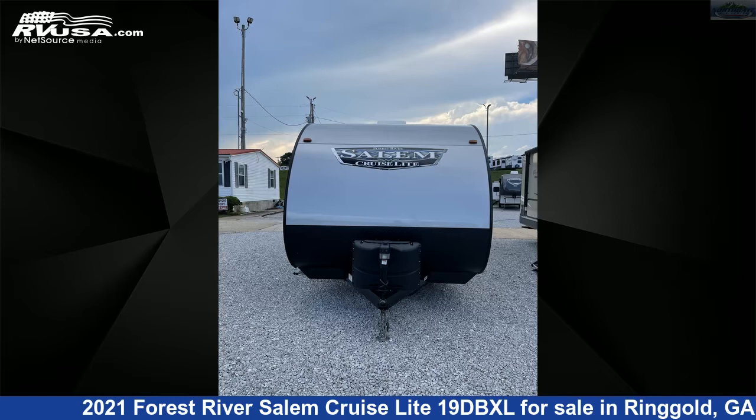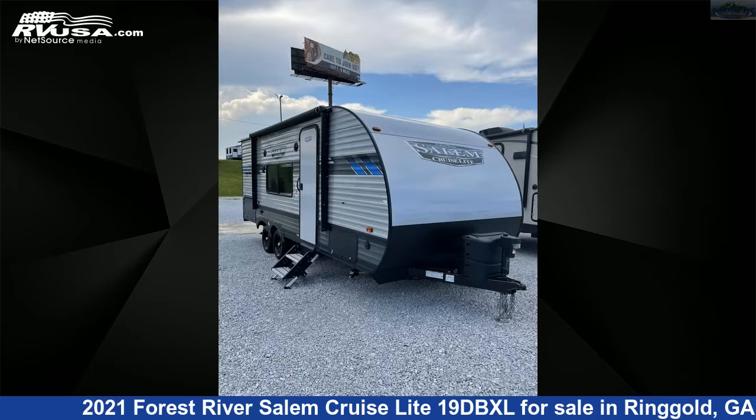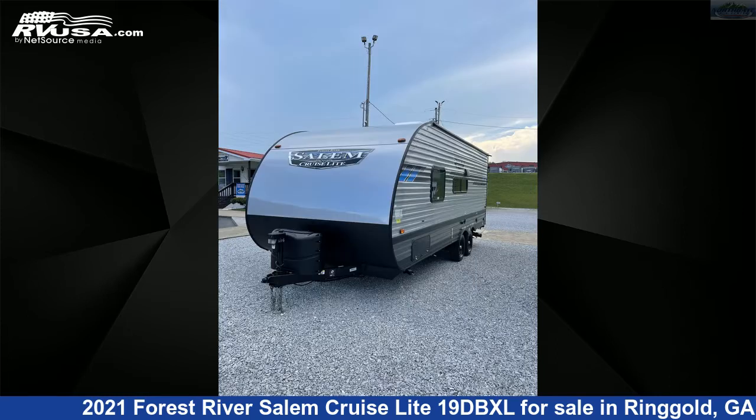This 2021 Forest River Salem Cruise Light 19DBXL is a travel trailer RV. It is located in Ringgold, Georgia 30736, and is offered for sale by Northgate RV Center.